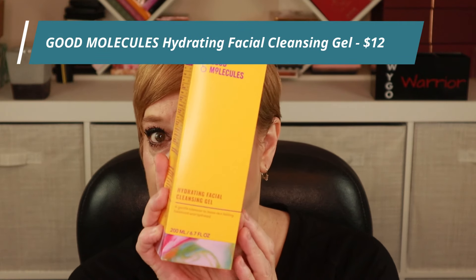It's SPF 30. I've seen other Holifrog products people have gotten, and I was really hoping I'd get the sunscreen, so so far lucky for me! Next, we have a big box from Good Molecules — they always throw a Good Molecules into one of these boxes. This however is the product I didn't want: it's the Hydrating Facial Cleansing Gel. I have so many cleansing gels and would have rather had the eye serum.